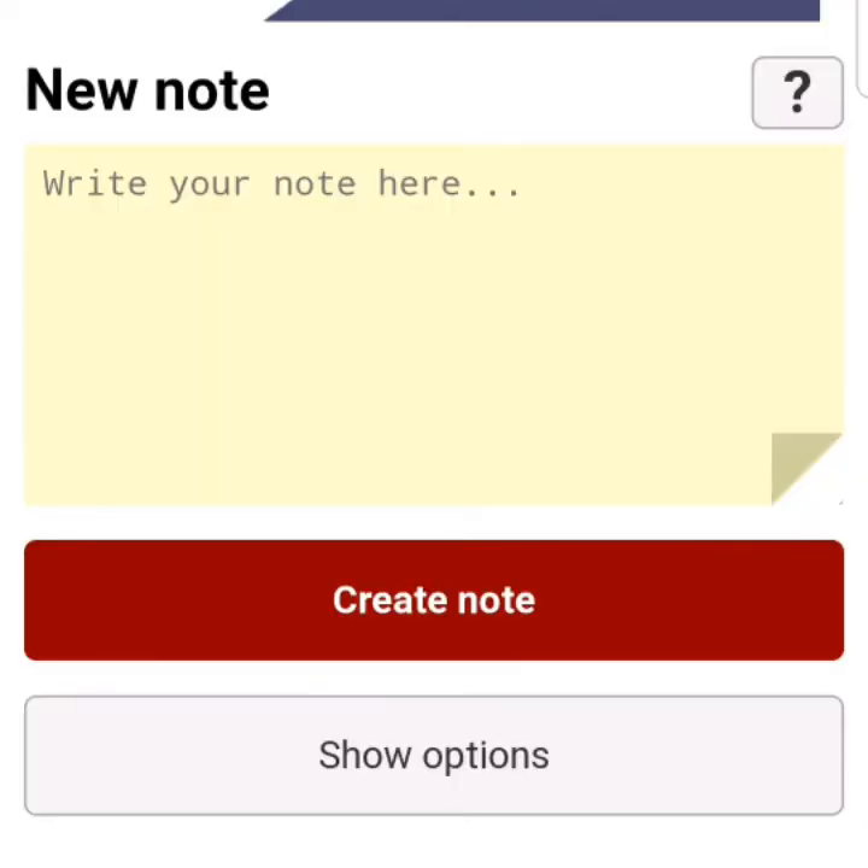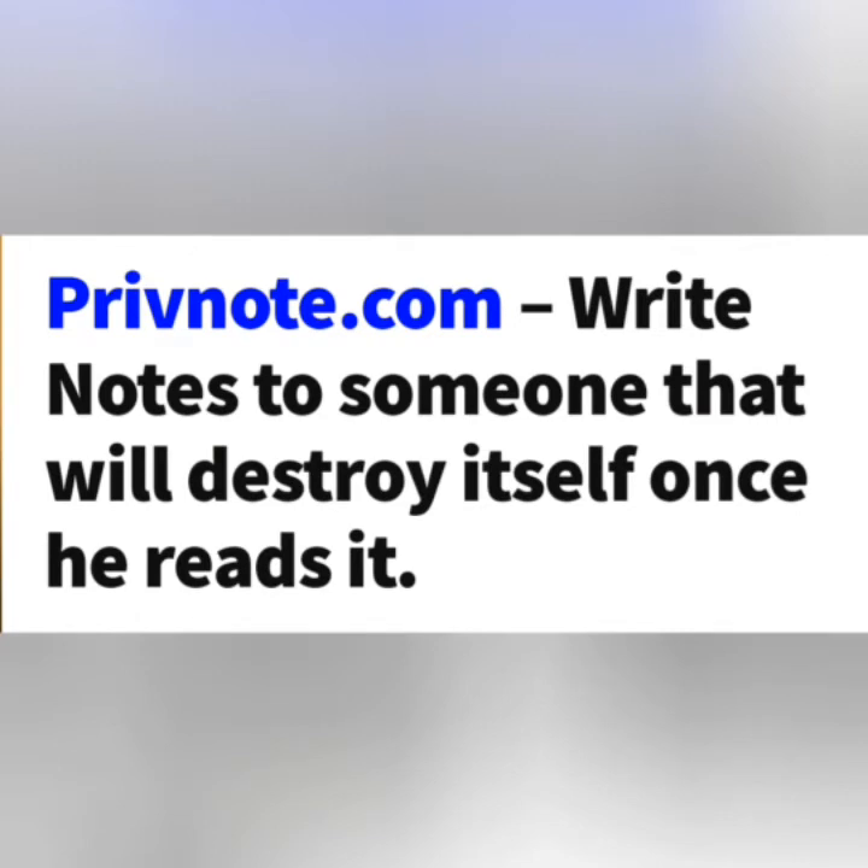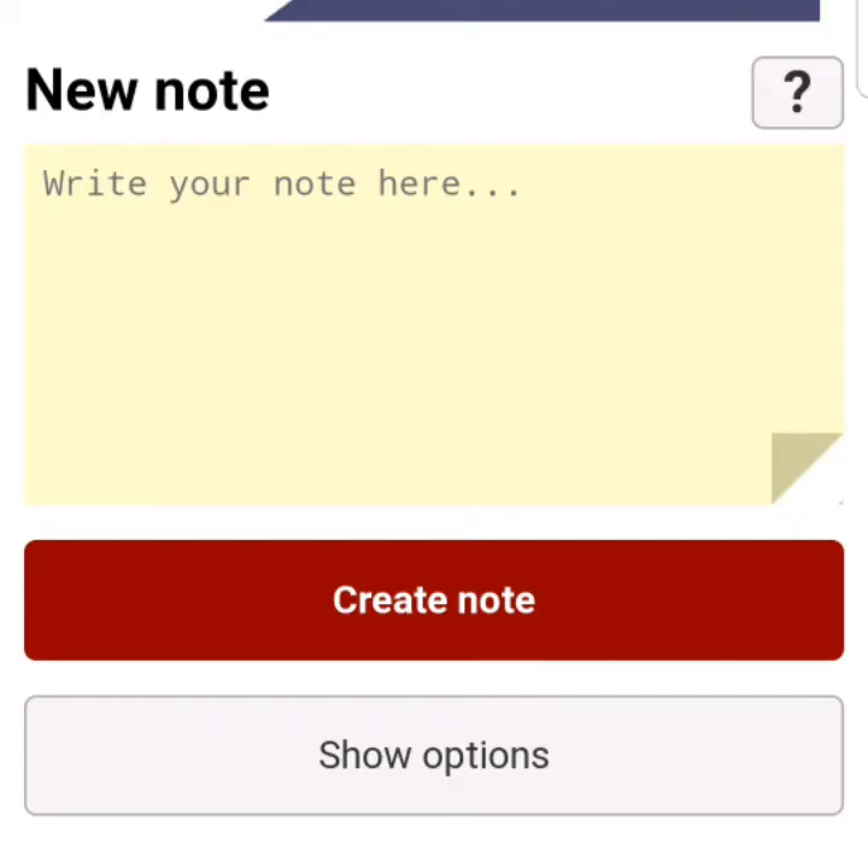share it with the individual and program it so that immediately the individual reads the notes, the information self-destructs or is erased. And immediately after they read it, they will not have access to the information anymore.